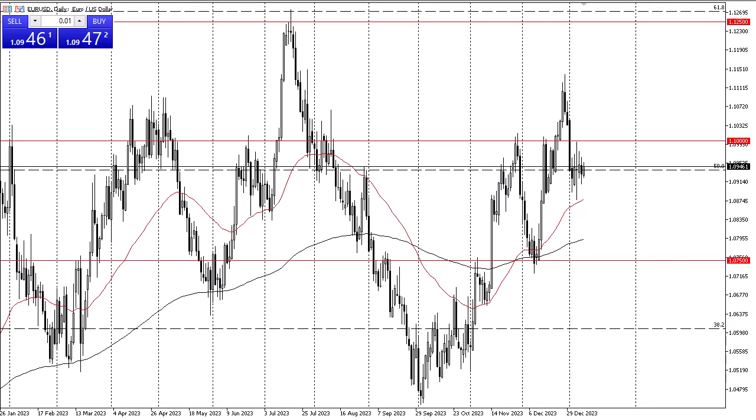The 1.10 level above is your major resistance, while the 50-day EMA below is your major support, at least in the short term. As we wait for more economic data, it's very unlikely that this market truly takes off, especially as we have the Consumer Price Index in the United States coming out on Thursday and the Producer Price Index coming out on Friday.